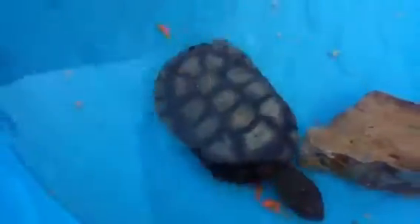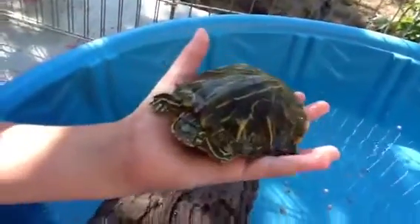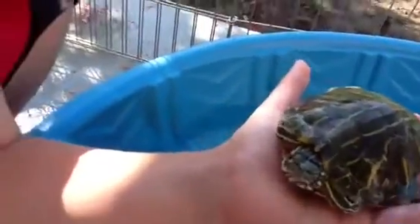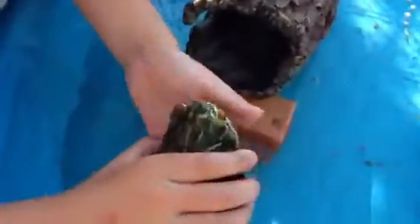So here's my other turtle. It's a radiated slider. No, this one's really shy. See? So I'm going to put him back. When I put him back, he's just going to go straight where he was hiding. See?